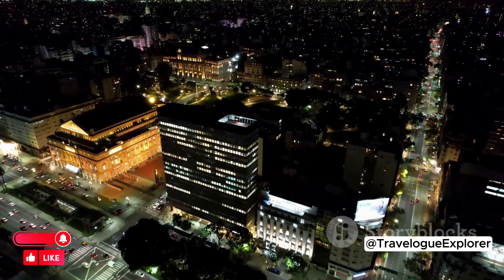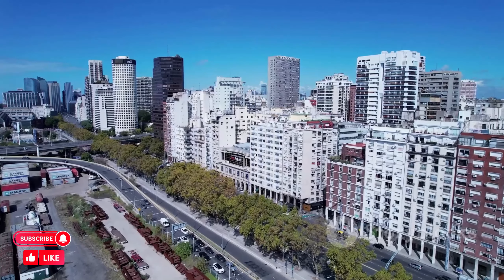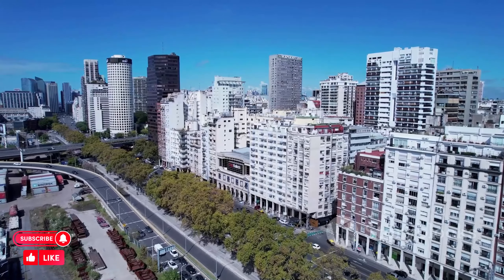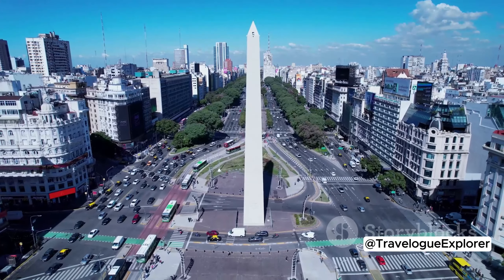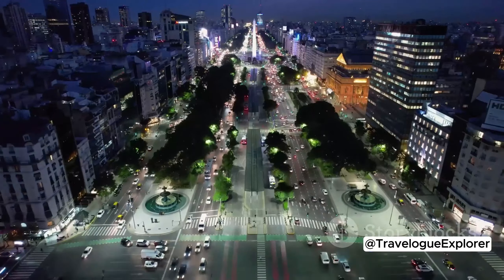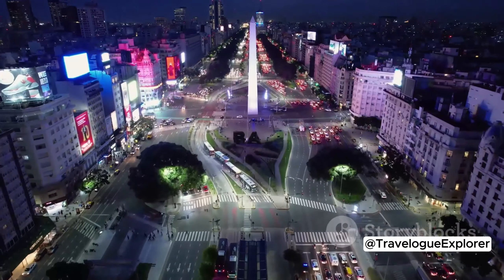Lastly, we journey to Cementerio de Recoleta. This isn't just a cemetery — it's a city of the dead, filled with elaborate mausoleums and famous residents, including Eva Perón. The stories etched in its marble and granite mirror the city's tumultuous history. Exploring these historical and literary gems will enrich your Buenos Aires experience.